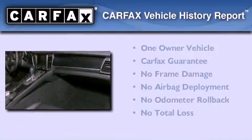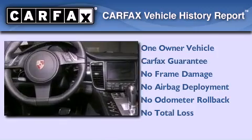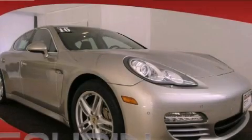This Porsche has had only one owner, and it qualifies for the Carfax buy-back guarantee. Stop by today and test-drive this automobile for yourself.